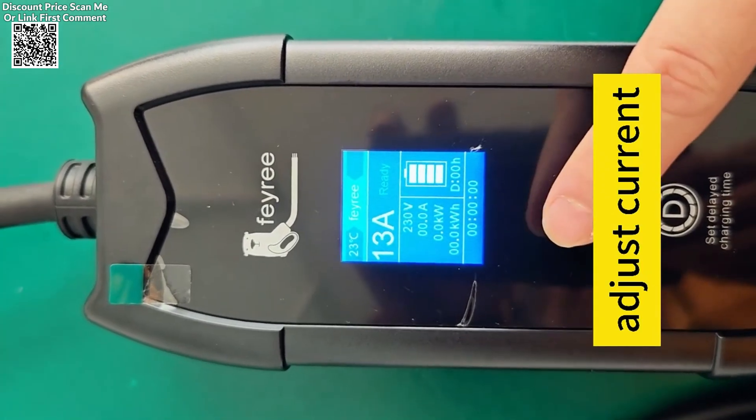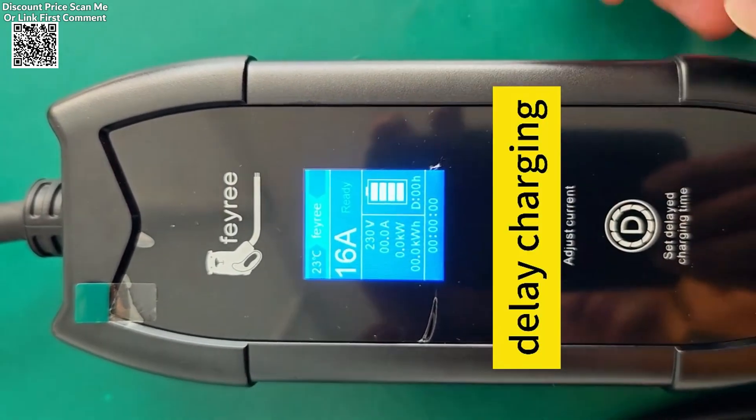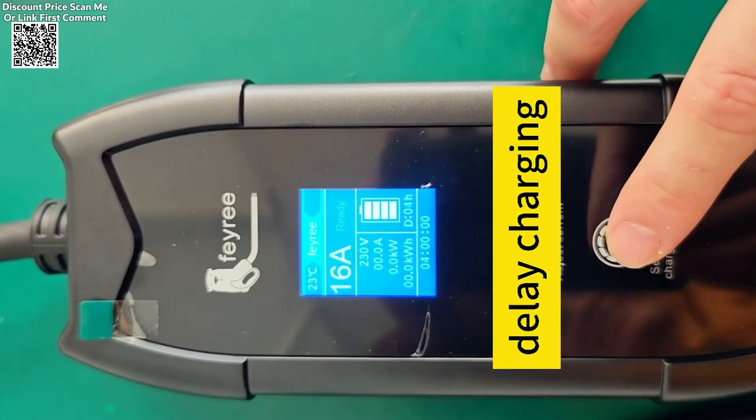One of the key advantages of the Faerie eCharger is its lightweight and portable design. Weighing only 1.8 kg, this charger is easy to carry, making it an ideal option for anyone on the move.